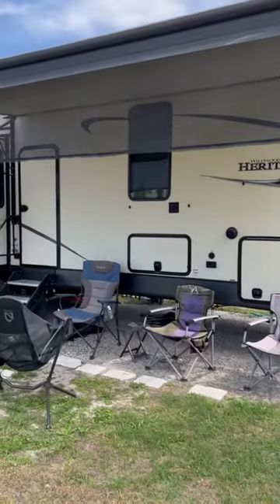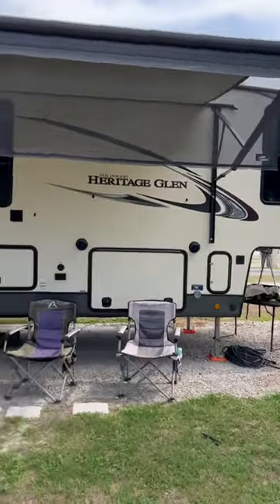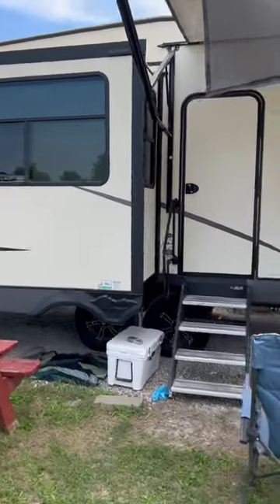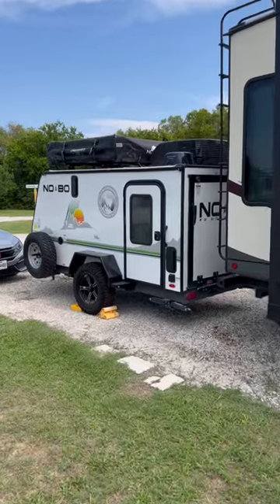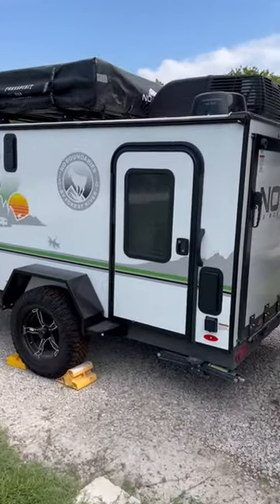One of the tough things about traveling in national parks and state parks, especially with something this big — this is 43 feet — is trying to fit. So our solution to make things easier and not have to pack up this thing every time was this. This is the Nobo. It's very small, it's very light.